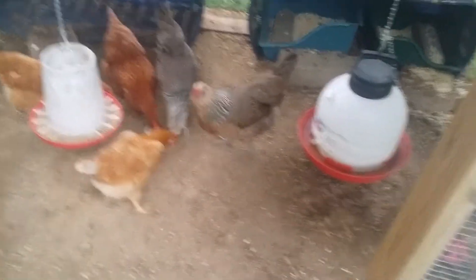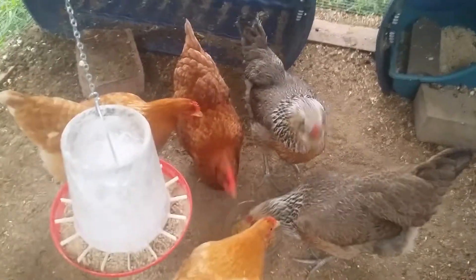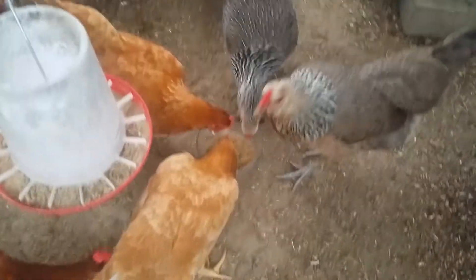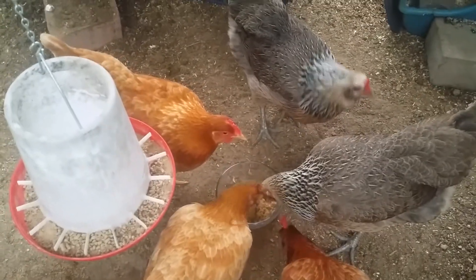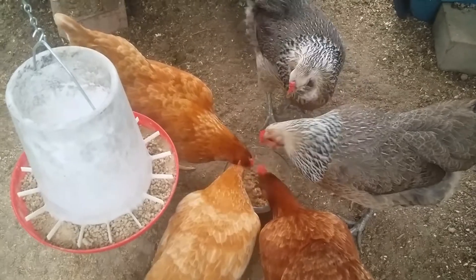I got some chicken feed and I fermented it because I found out about this online. Apparently it's a big hit with the chickens — they love it, can't get enough of it.